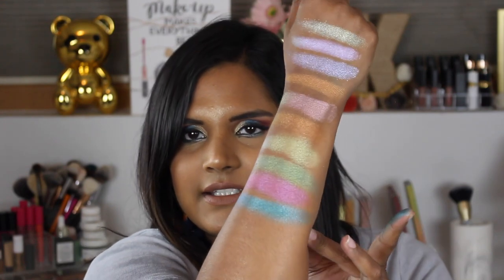Two shades left. This is Tipsy — it's a beautiful blue, very pigmented. Those pops of blue are all over the place this summer.